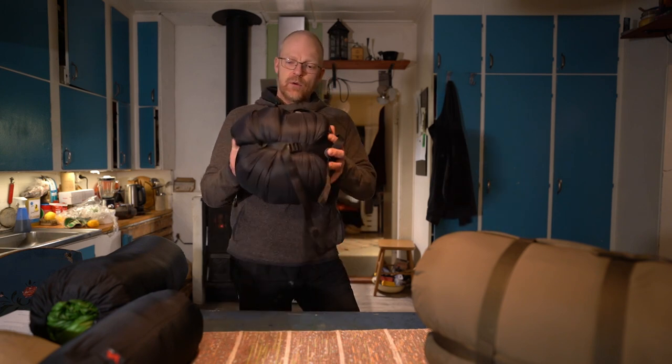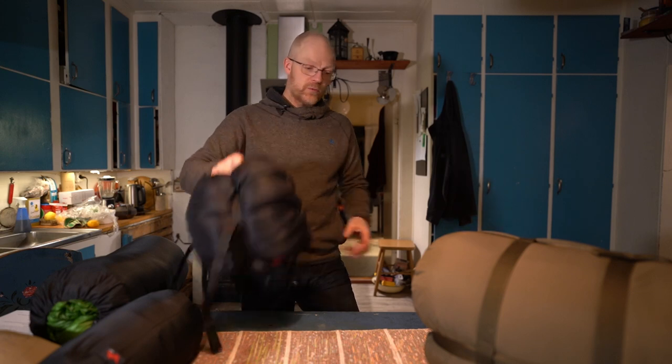If you look at down, it's the material that gives you the most insulation per gram that you carry. Down is also easy to compress, so it packs down to a small volume.